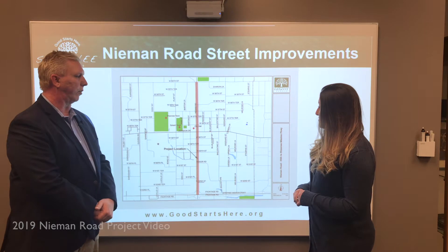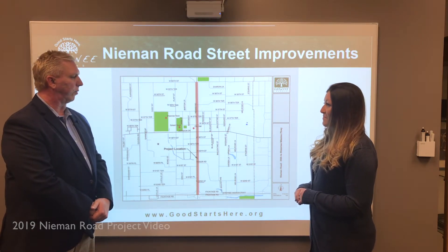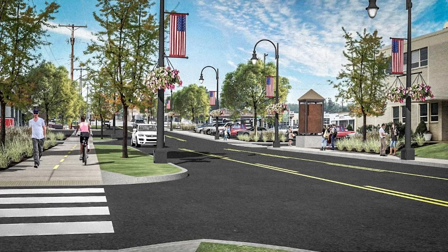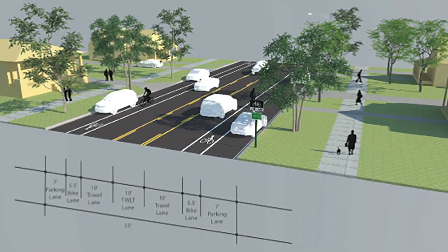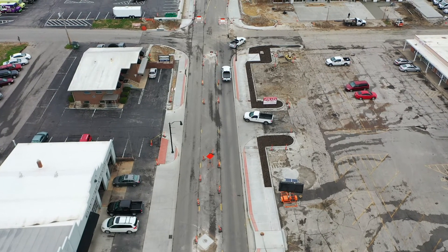BHC Roads was selected by the city of Shawnee to identify alternatives for accommodating motorists, pedestrians, bicyclists, and other users of the existing Neiman Road corridor. After final reporting, BHC Roads was then hired by the city to design the corridor project. We worked with other consultants and partners to develop traffic engineering concepts of the new corridor to present to the stakeholders.